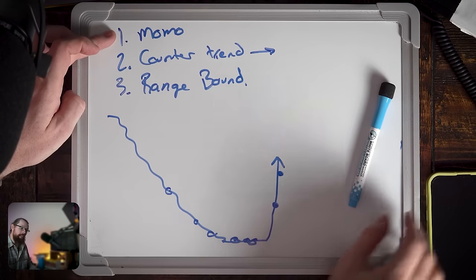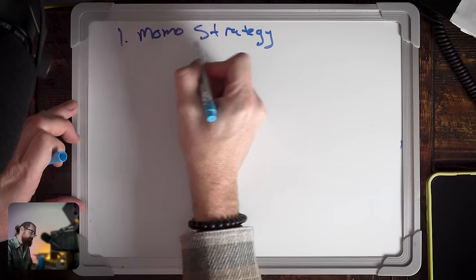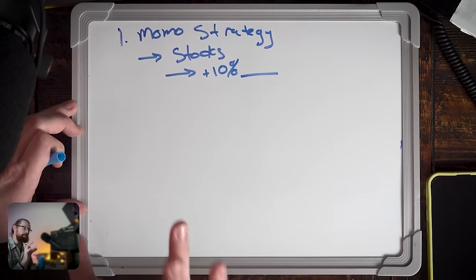As a momentum trader, the type of stocks I'm going to trade are stocks up at least 10% today. If it's not up at least 10%, it's just not moving enough. Here's something really interesting: once a stock is up 10%, it has a much higher likelihood of going up to 20% and doubling its gain than a stock at zero going to 10. Once a stock picks up that first bit of momentum, it's so much easier for it to keep going — it's really hard for these stocks to get started, but once they do, they can move quickly.